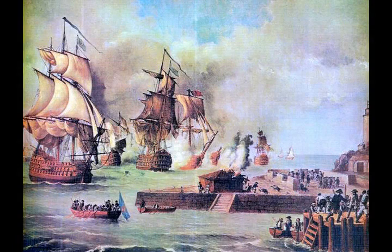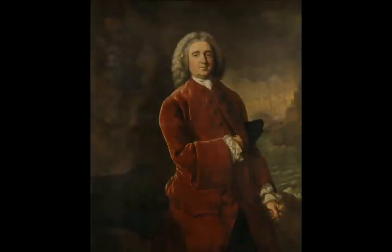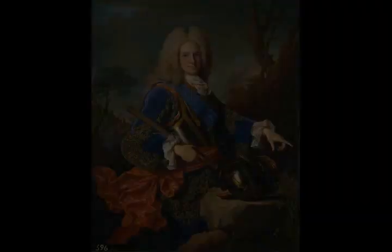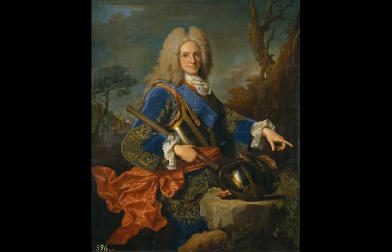After complaints from city residents that the Spanish defenders were not explicitly mentioned on the plaque and that it was placed near a statue of de Lezo, the city authorities decided to remove the plaque, with Mayor Dionisio Vélez stating that it had not been his intention to stir this controversy or hurt the feelings of people.